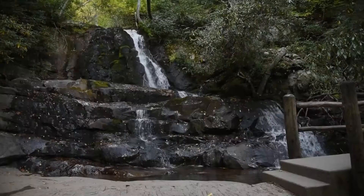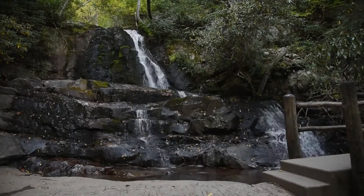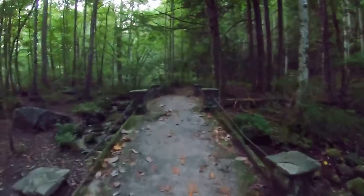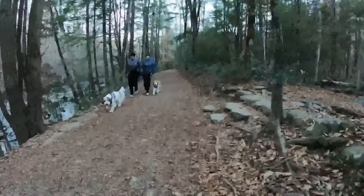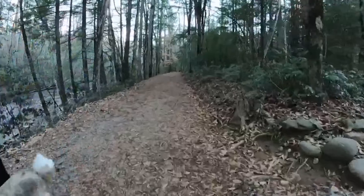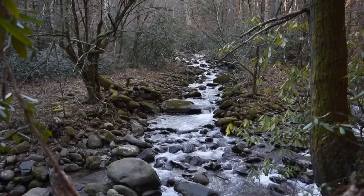There's Laurel Falls, one of the most popular trails in the Great Smoky Mountains. Or you can take a trek back in time on the Little River Trail in the Smoky's Elkmont Historic District. If you want to take your dog along, the Gatlinburg Trail is the only spot on the Tennessee side of the park that allows pets.